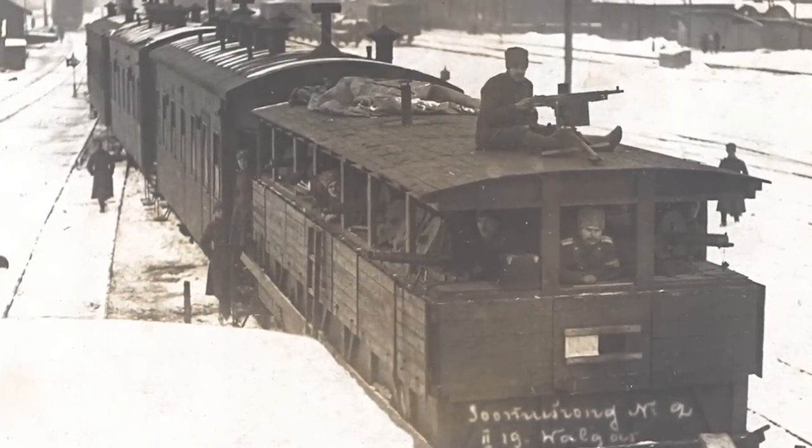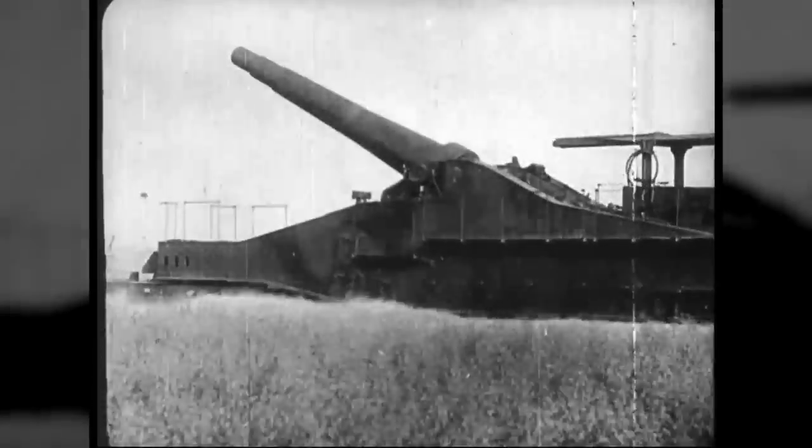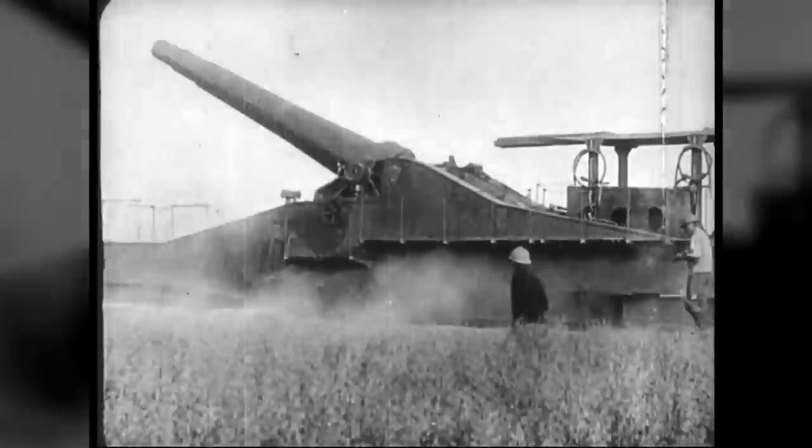Before I start, I want to point out that these are trains that had armored protection for their crews and weapons, not like armed trains which were more for transportation only, and not like the mighty railway guns which developed in parallel to armored trains and deserve their own special.